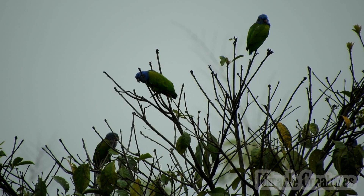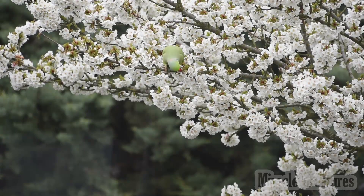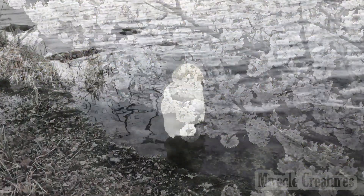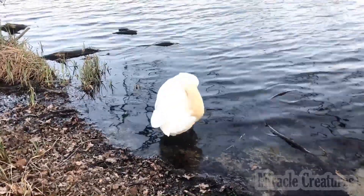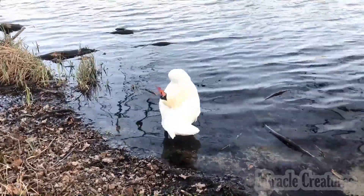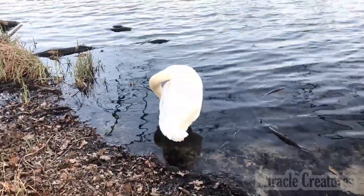Birds usually fly when they have any considerable distance to travel. There are exceptions, however. The mountain quail of California make their annual migrations up and down the mountains on foot. The guillemots of the Greenland coast migrate southward by swimming. They begin their journey before the young have grown their flight feathers and before some of the adults at least have regrown their recently molted ones. The Adélie penguins may ride northward on drifting ice floes. At the approach of nesting time, they swim back to the Antarctic continent and then walk over the ice to their breeding grounds many miles inland.